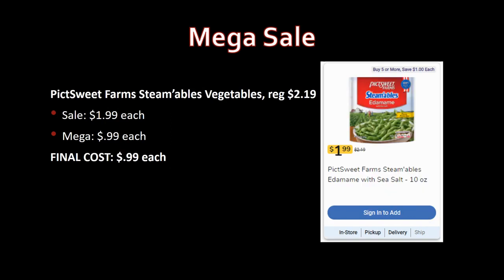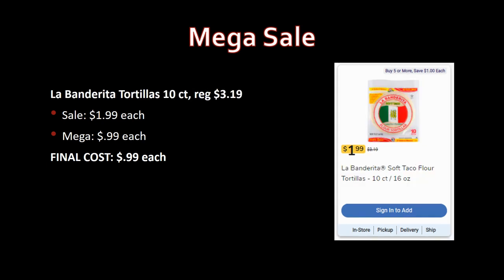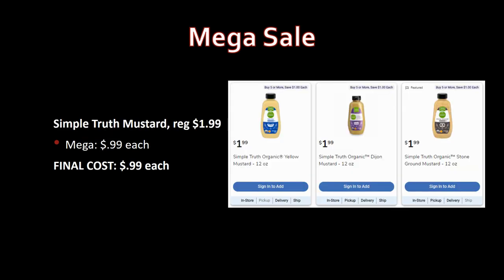A couple of deals with no coupons needed: Birds Eye steamable vegetables, regularly priced $2.19, on sale for $1.99, mega sale for 99 cents. La Banderita tortillas, 10-count, regularly priced $3.19, on sale for $1.99, mega sale for 99 cents. Simple Truth mustard, regularly priced $1.99, mega sale for 99 cents. All great 99-cent deals.